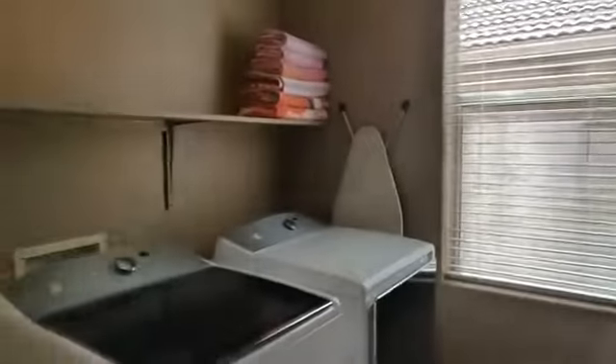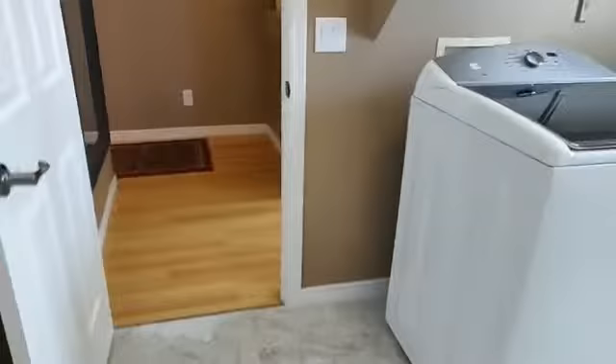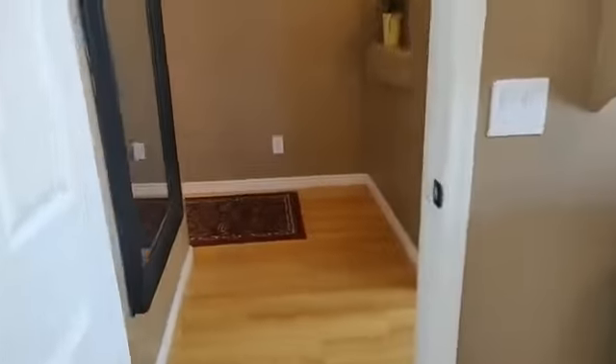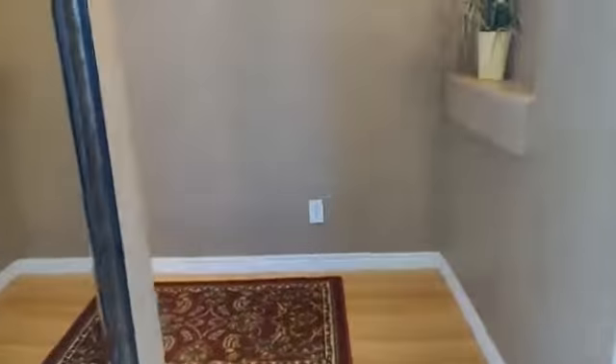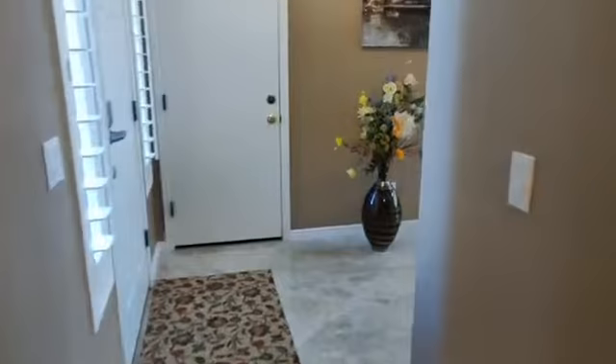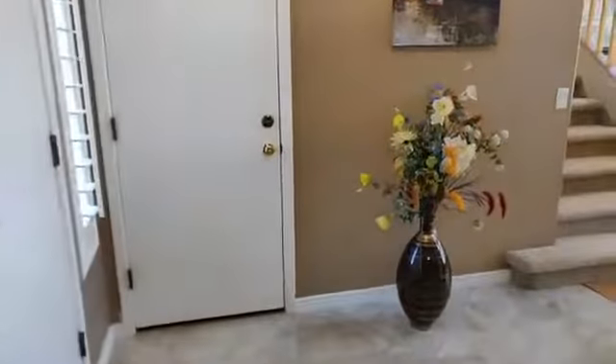Three car garage with custom cabinets. Here you have those tile floors too. Upgraded baseboards, two-tone paint. That's the entry to the single garage.